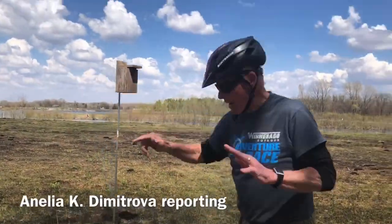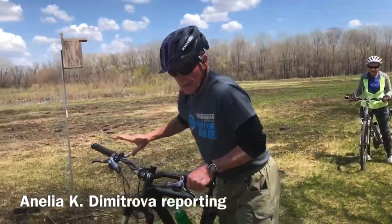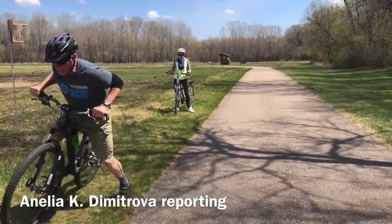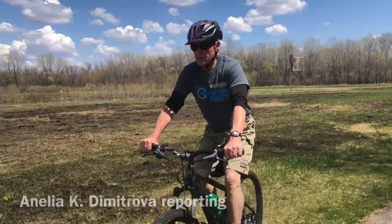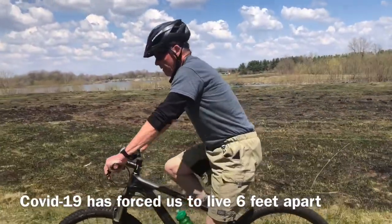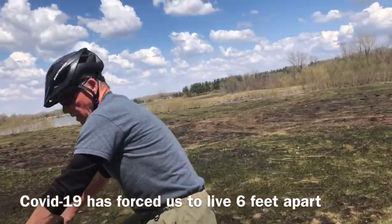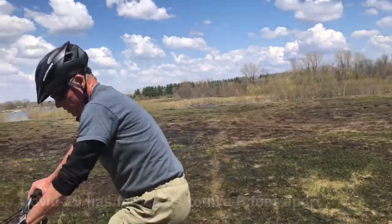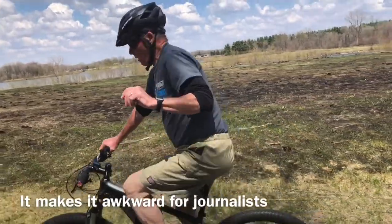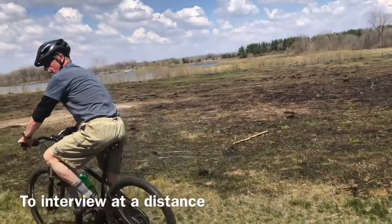I'll show you the nest inside the box. This one just started. I've made 18 boxes in the last three years. In the other boxes, I've had two birds — chickadees and wrens. I got some along the Washington Golf Course, along the bike trail. I got one down at Hartman Reserve Nature Center in Peary, and I put four of them up here.